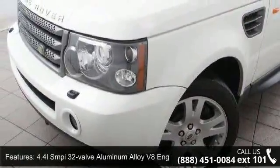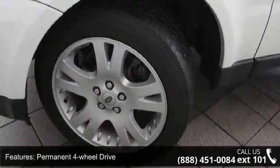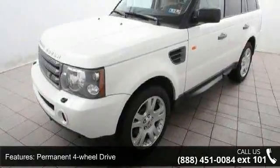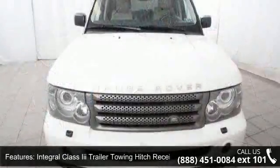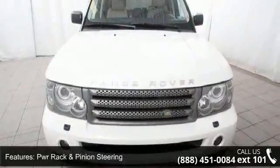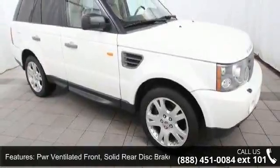This vehicle's top features include a 4.4L SMPI 32-valve aluminum alloy V8 engine, permanent four-wheel drive, integral class E trailer towing hitch receiver, power rack and pinion steering, power ventilated front and solid rear disc brakes, and deep-tinted glass after the B-pillar.